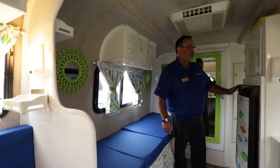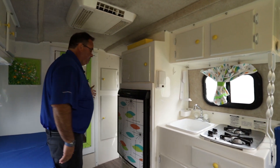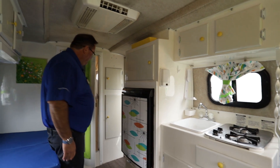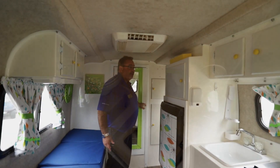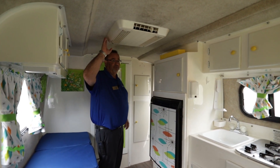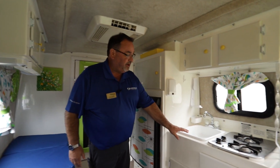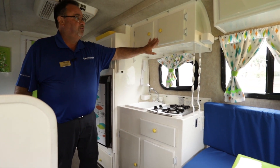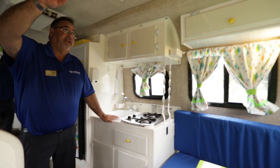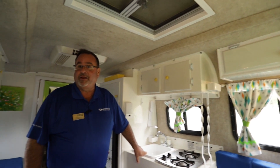It does come with a nice Dometic fridge with a freezer built in, a little pantry up above, cupboard space, and it even has a bathroom with hot and cold water — a very unique feature. It doesn't have tons of amenities but it does have an AC unit, so you're not going to have any hot muggy nights, and the AC works very well. In the kitchen area there's a silverware drawer, cupboard space, a two-burner stove, overhead cabinetry, a skylight that works very well, and a sink.